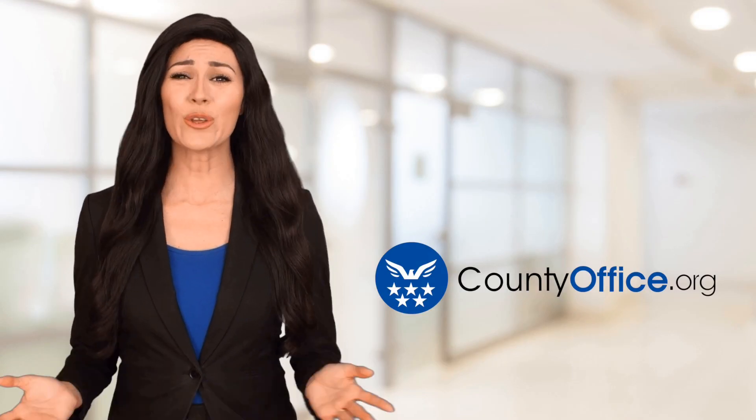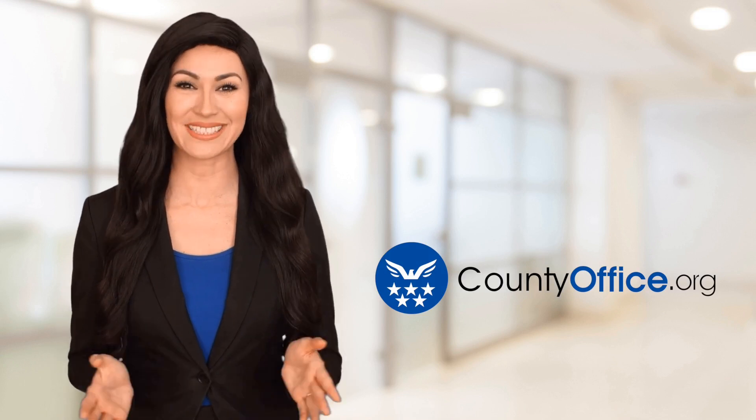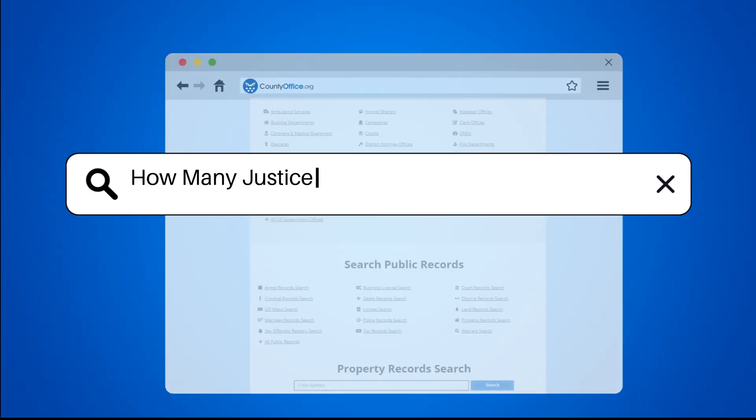Welcome to County Office, your ultimate guide to local government services and public records. Let's get started. How many justices does the Supreme Court have?